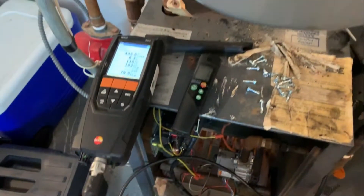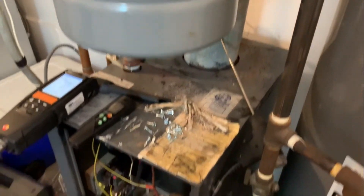We're going to scrub this down now. Just finished up scrubbing the cast iron sections of this Weil McLain CG-A boiler.